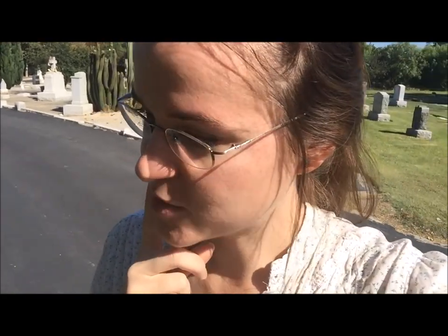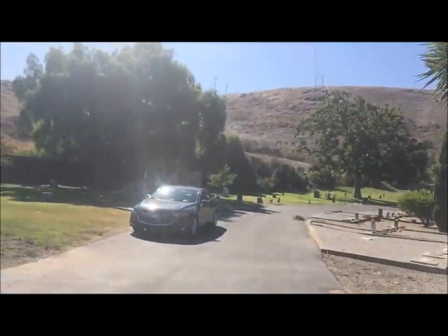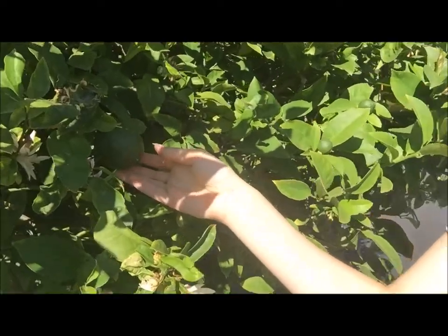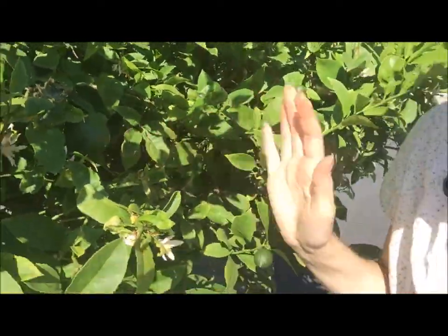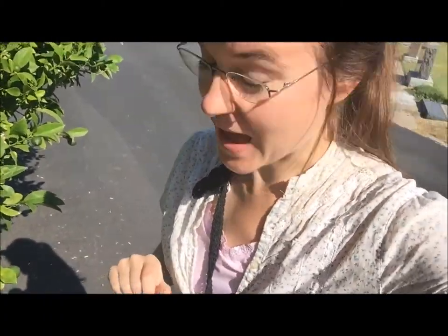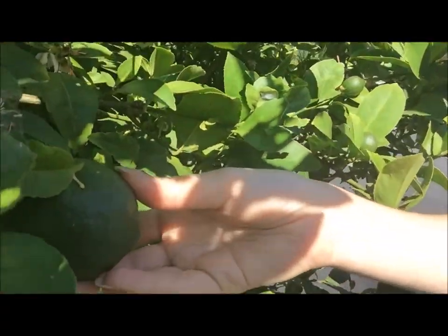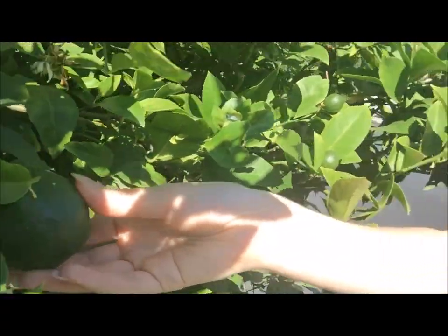I'm at the old mission cemetery. I wanted to come here because it's quiet and nice to walk around. There are lots of cool different plants, but here's a lime tree with actual limes on it. I can't pick it of course because it's on cemetery property, but I got to see a lime tree — that's cool!